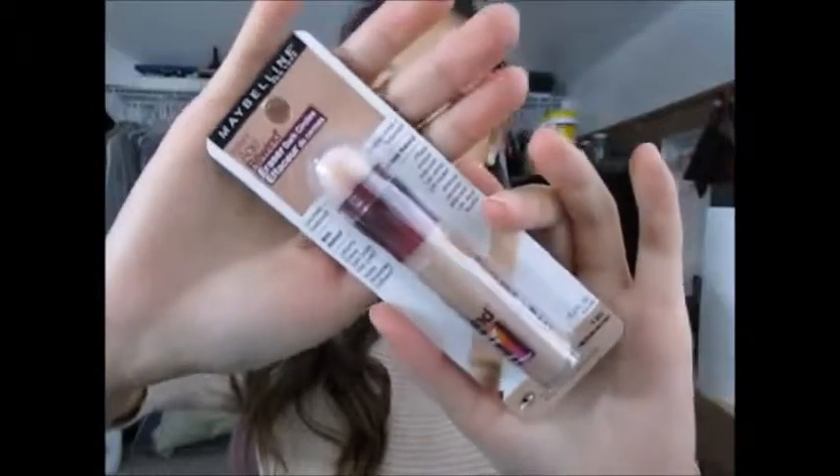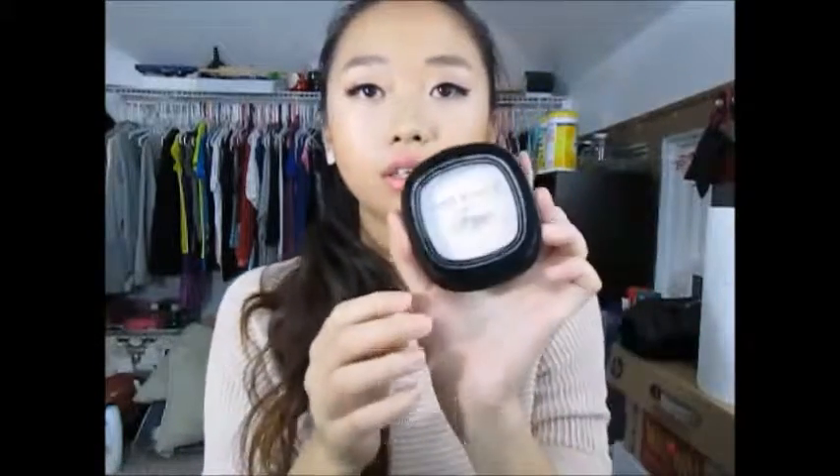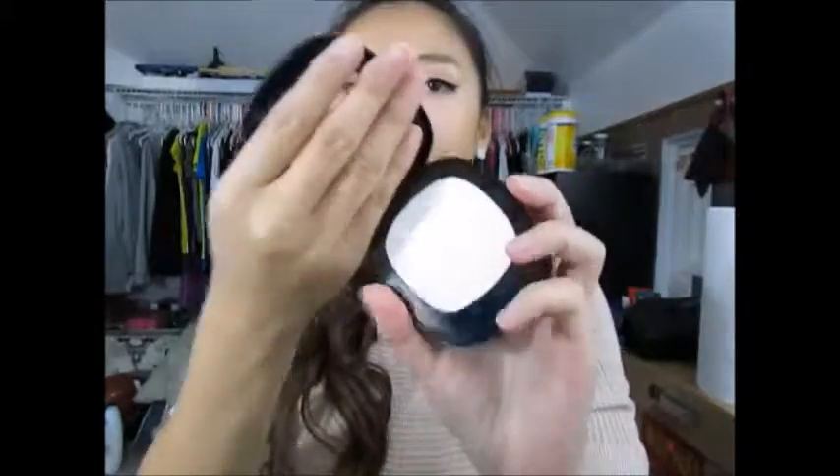These are some of the makeup I got. I got the Maybelline Instant Age Rewind for dark circles and I got it in medium. I also got the Wet n Wild — this one is just their matte finishing powder. It's nothing new, just a matte powder.